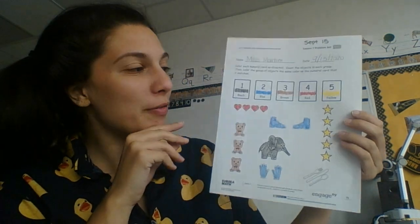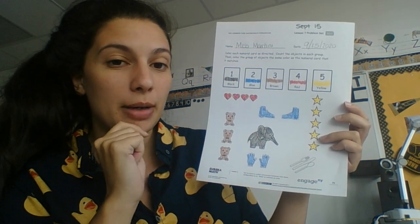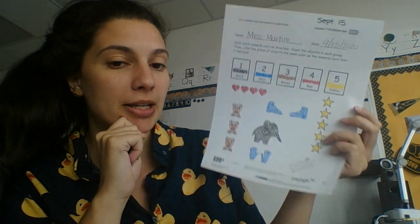Hi guys, so we're going to quickly go over the answers for yesterday's math page. Remember, we had to count the groups and see how many were in each group, and then we colored based on that.